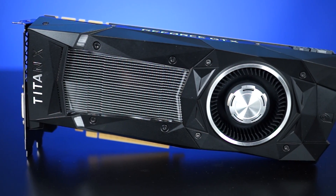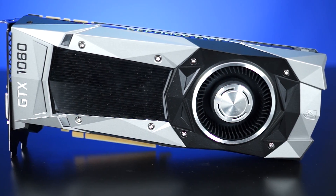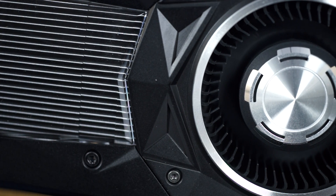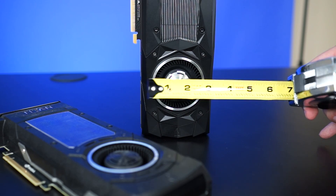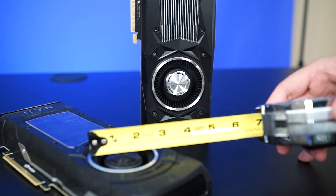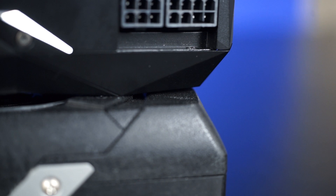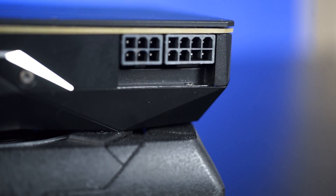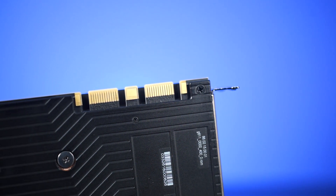Let's take a quick look at the Titan X. It's got a black exterior just like the previous GeForce Titan X; however, the new card has the angular shapes on the shroud that can also be found on the GTX 1080. In terms of the fan size on the blower cooler, it's roughly 2.5 inches, the same as the GTX Titan X. For the ports, we have three DisplayPorts, one HDMI, and one DVI port. In terms of power connectors, it has one 6-pin and one 8-pin. The Titan X also has SLI fingers and is SLI-ready.